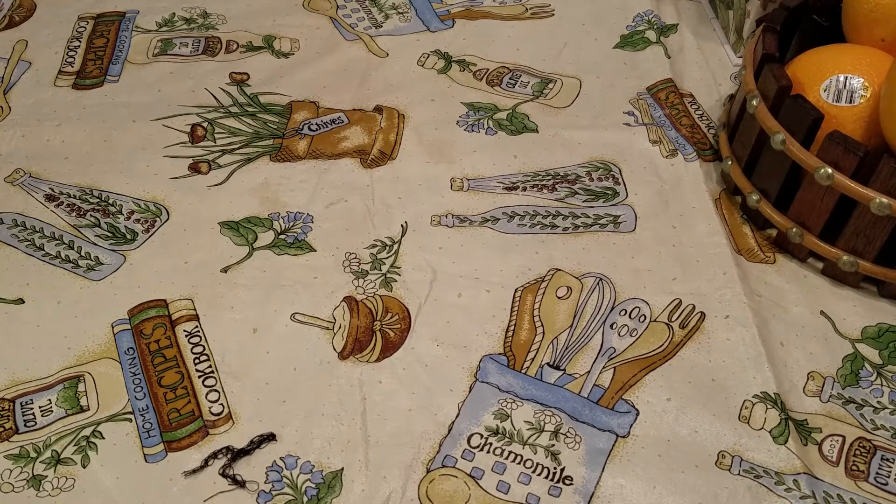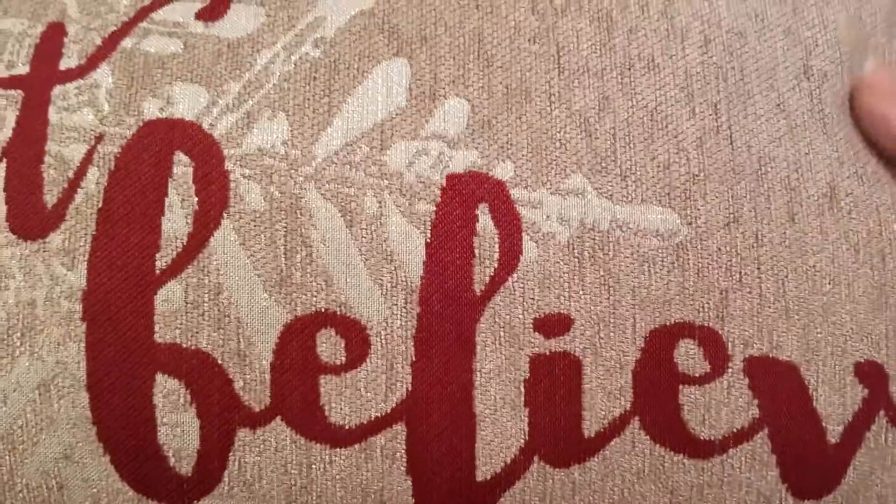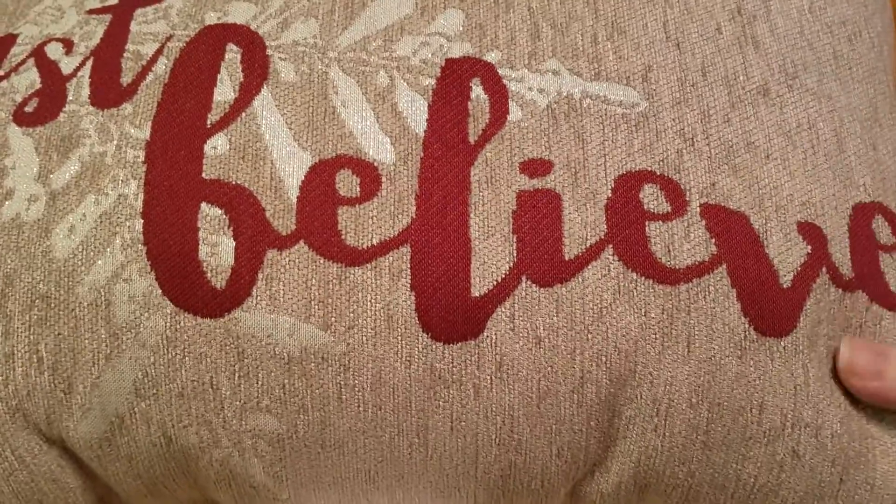And last but not least, I'm really excited for this one. I'm going to take it out of the closet just so you guys can see it a little better. It's this really beautiful throw pillow.